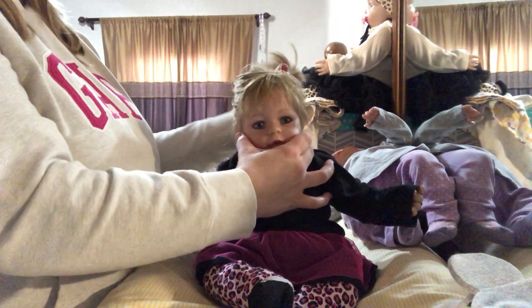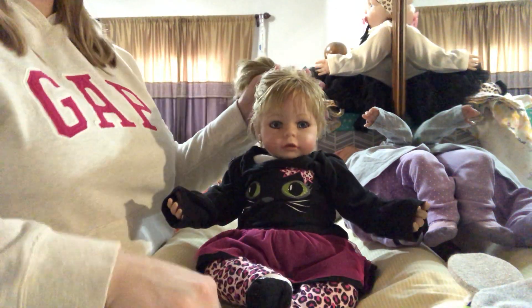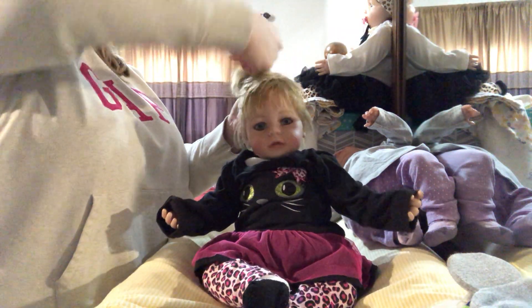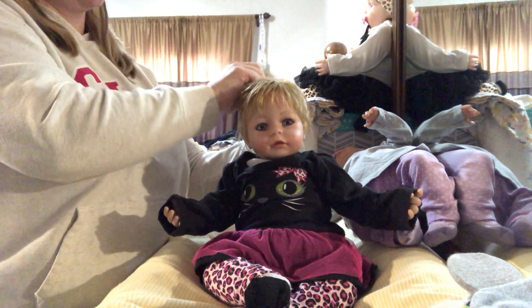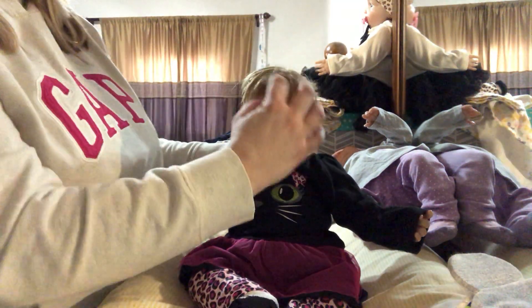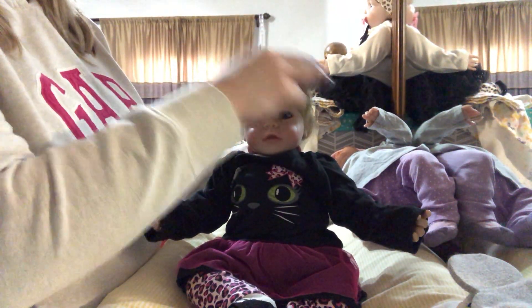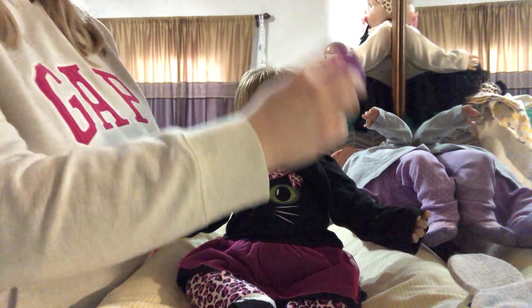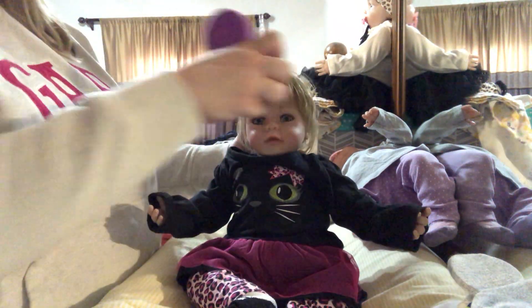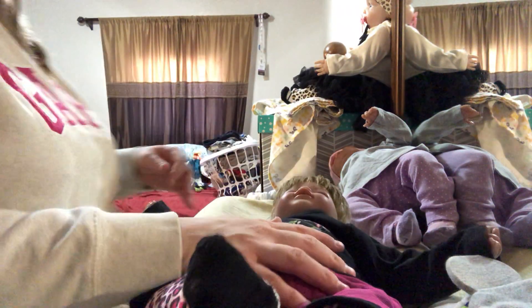I'll put her hair up in a ponytail and then put her little black and white bow in. I like her little messy hair up in a ponytail — it's kind of cute. Her head moves, that's super cute. And her hair is super thick. This is an Adora doll — she's called the Four Seasons. She's super pretty with blue eyes and rosy cheeks, and she's got her bangs.